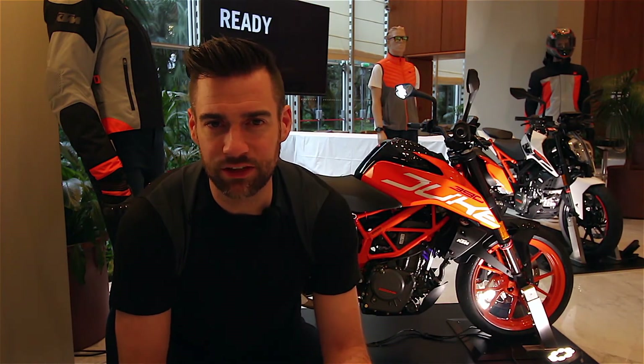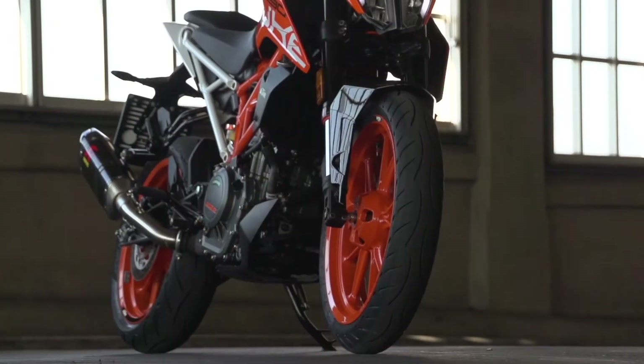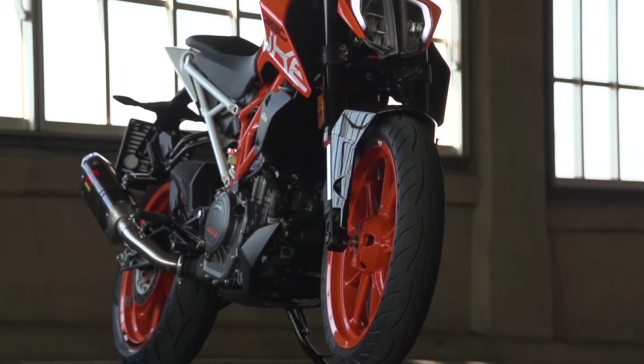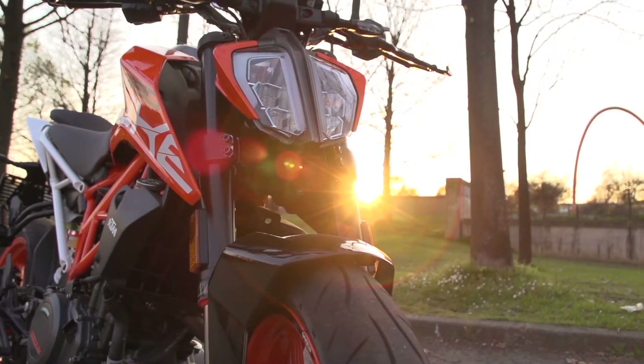So I asked Luke, the PR guy at KTM, who this bike is specifically designed for. Have they got a target market that they're trying to hit with this bike? Is it commuters? Is it young riders on an A2 license? Is it superbike riders who want a second bike just to get around town on? Who was it for? And he answered: everyone.